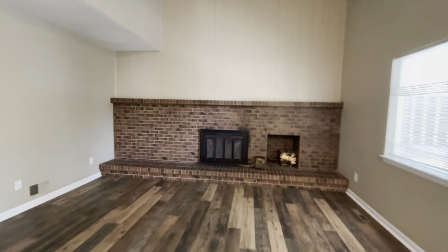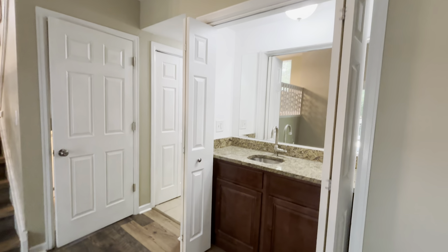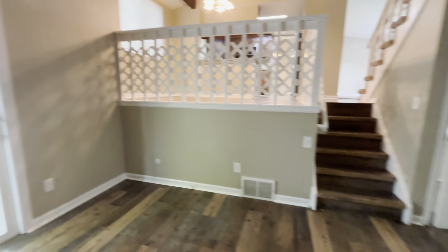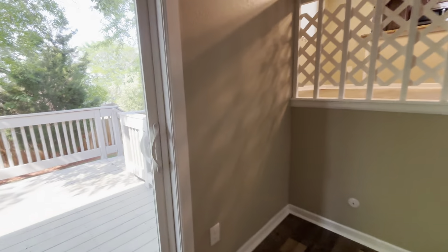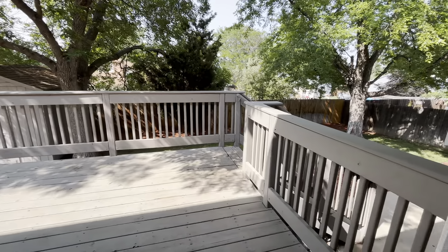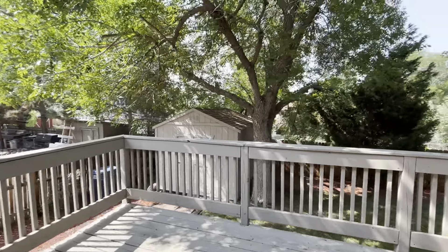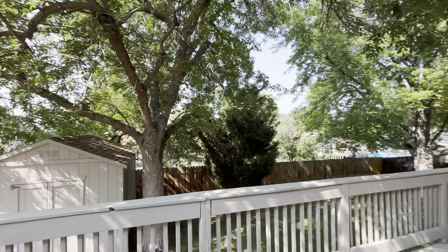The kitchen has been updated with granite countertops and stylish flooring. It has stainless steel appliances, a pantry area, and lots of cabinet and counter space, which opens to another eat-in dining area.